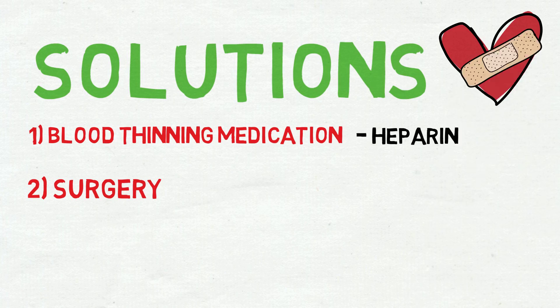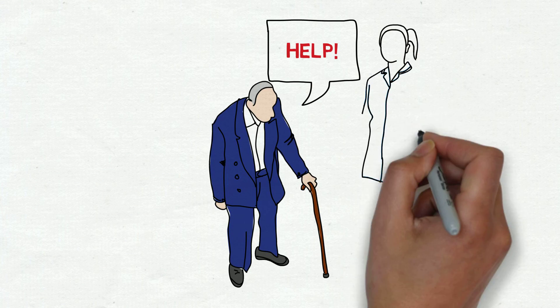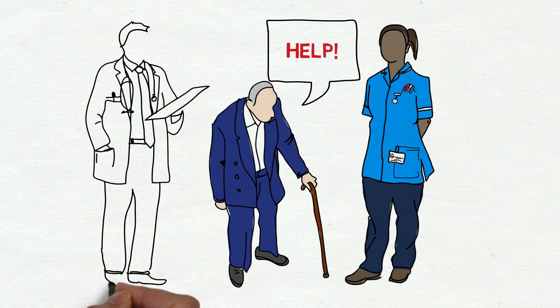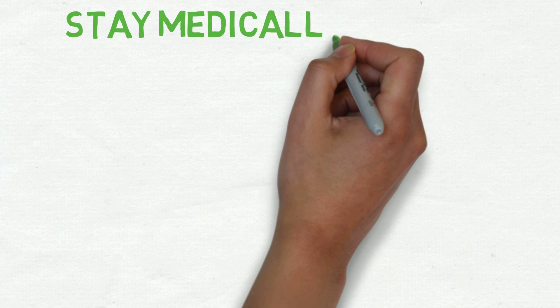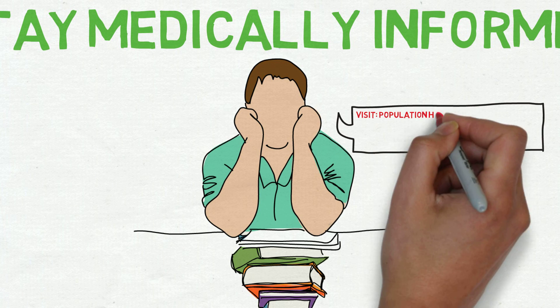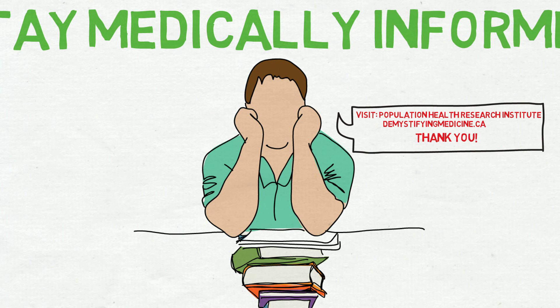Now this may be quite a mouthful and may seem daunting, but you should not be worried. You can rest assured that medical staff are well trained in understanding and monitoring patients to minimize the risk of any post-surgery complications. However, it is the duty of the patient to take control of your health and be medically informed. Please visit the Population Health Research Institute page and the Demystifying Medicine page for more information. Thank you for watching!